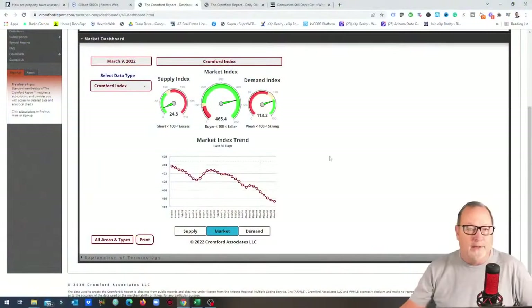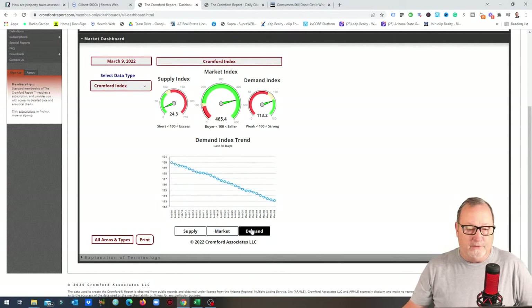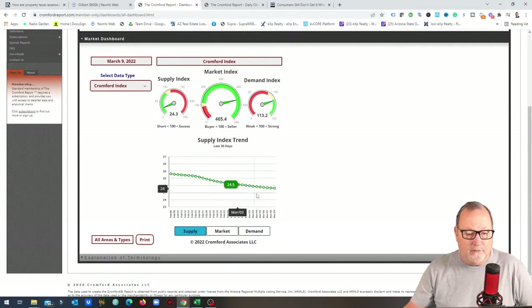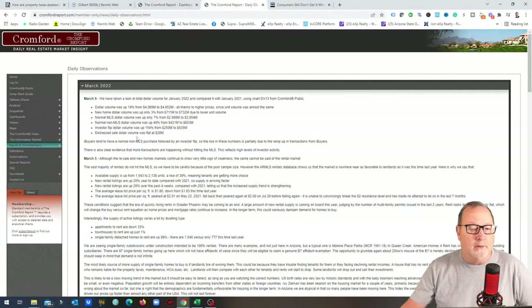Looking at the Cromford Market Index right now, the total market index is going down but still sits at 465 — anything over 100 is considered a seller's market, so we're nowhere near balanced. Demand has been going down steadily from around 120 to 113, simply because buyers can't find anything. Supply is coming down slightly as well. On the gauges, green means supply is really low and great for sellers, while demand is almost into the yellow, which represents a balanced and normal level.